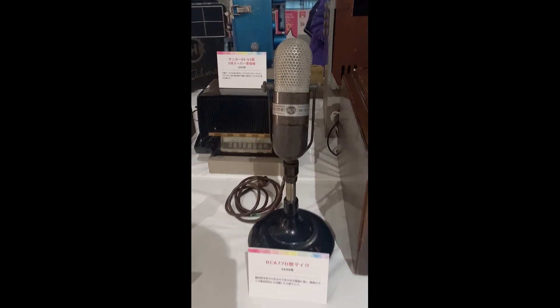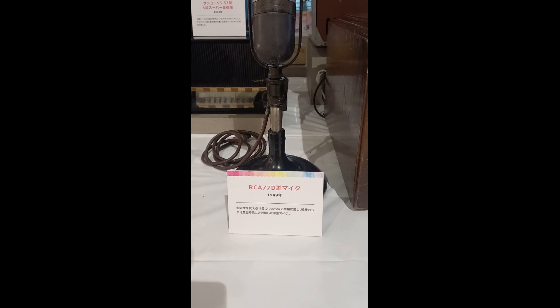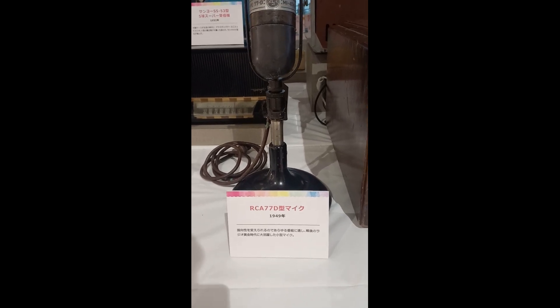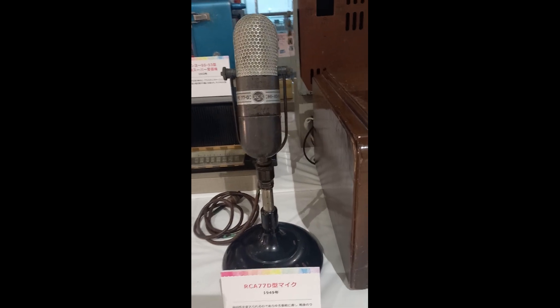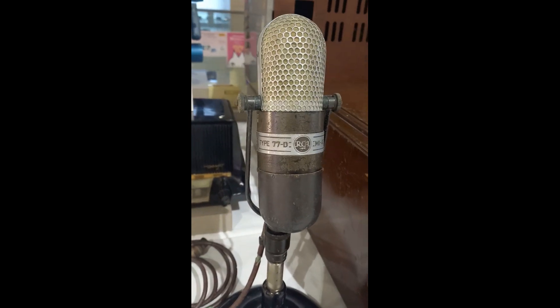Some of the microphones — this is an RCA microphone. I would have to ask the elders in broadcast in the Philippines if they're familiar with this type of microphone. I'm sure they've seen this.